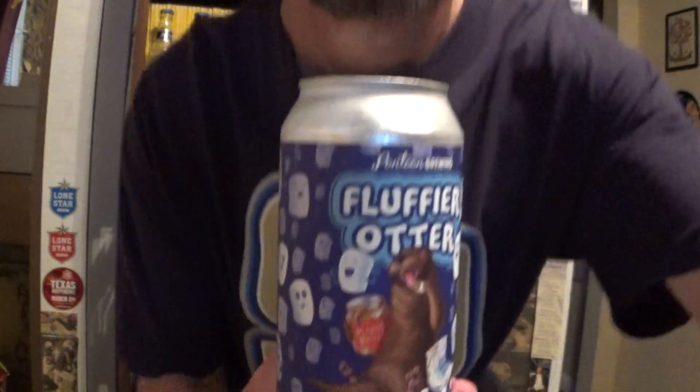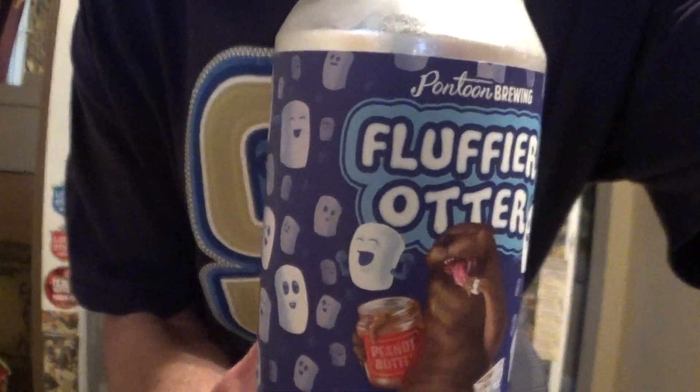Louisiana Beer Reviews — Pontoon Brewing's Fluffier Otter. Yes, there are a number of video reviews for Fluffier Otter, and I bought this at Dorignac's.